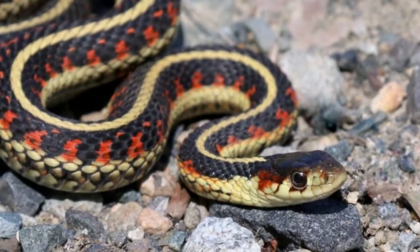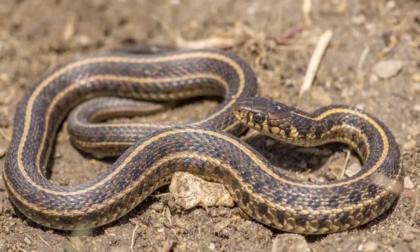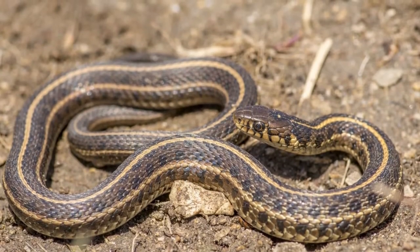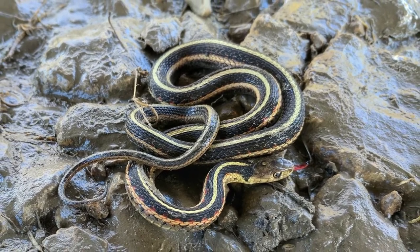The type species is Thamnophis sirtalis, which is the common garter snake. The scientific name of the checkered garden snake is Thamnophis marcianus, and that of the eastern garden snake is Thamnophis sirtalis.